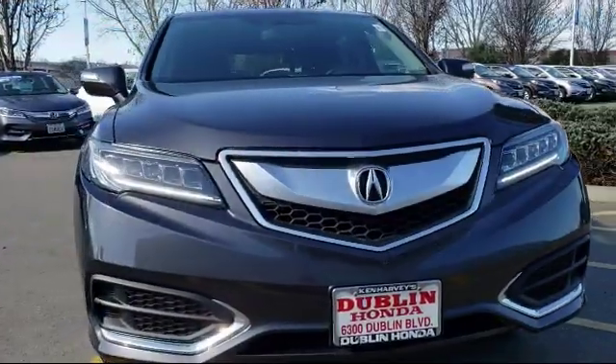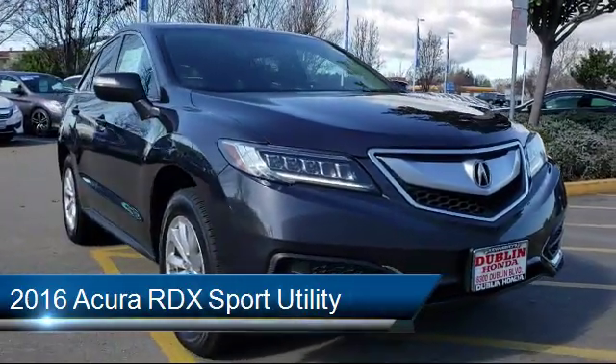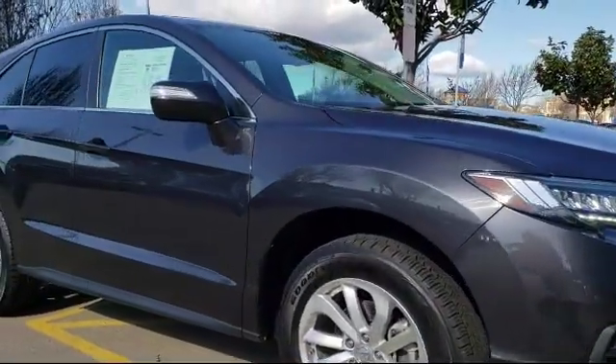It comes equipped with a tire pressure monitoring system, leather wrapped steering wheel, alloy wheels, Sirius XM satellite radio, and heated front seats.